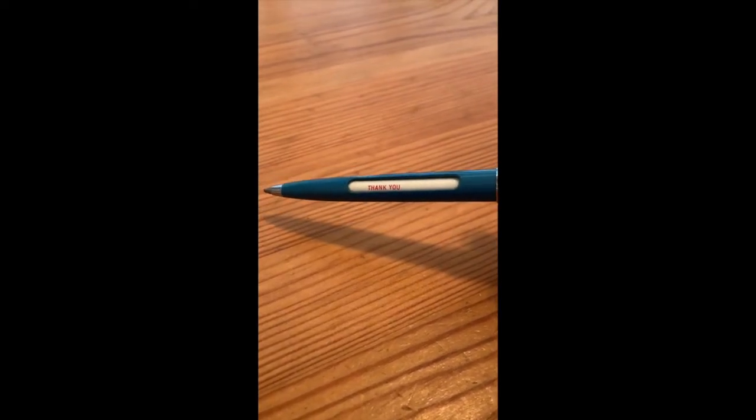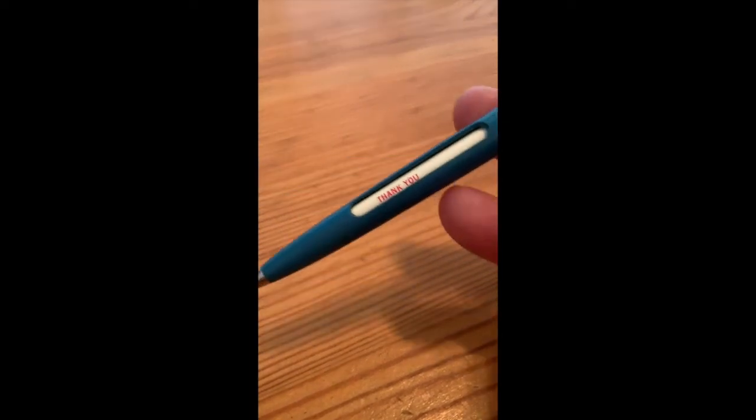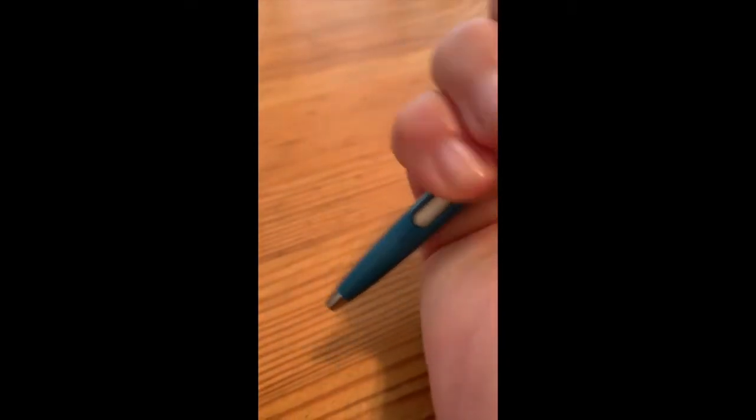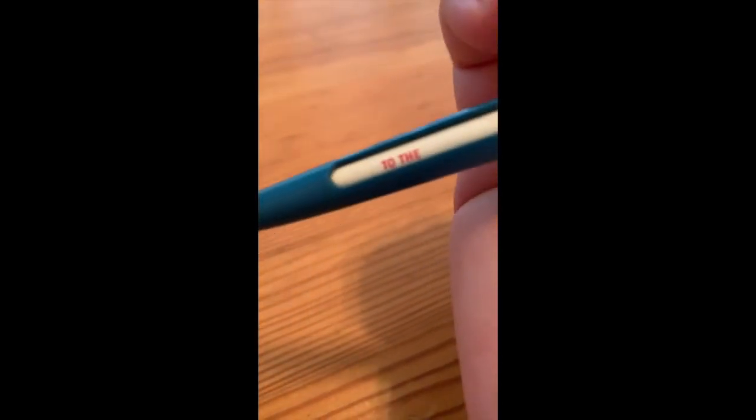I was fascinated with this pen as a girl because it had this little thing here where it says 'thank you,' and then when you press the pen — I'm going to try and do this — it says, 'Thank you for your contribution to the Zero Defects Program,' which is what my dad worked on.